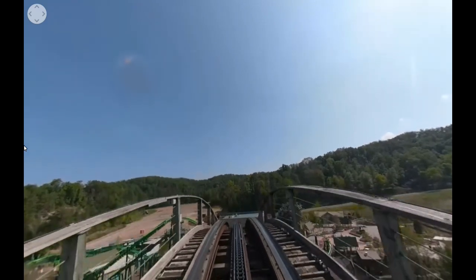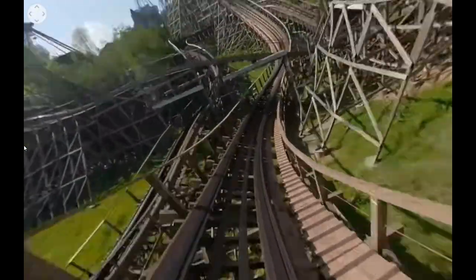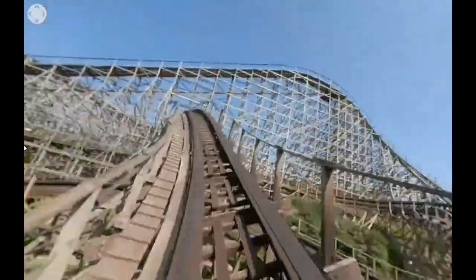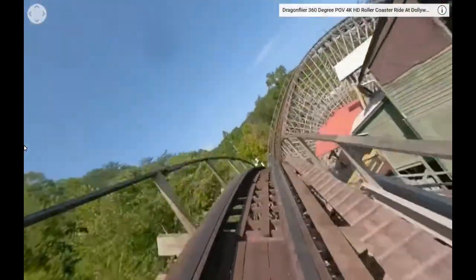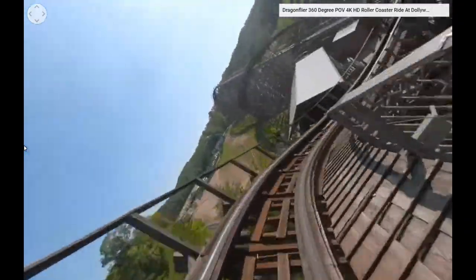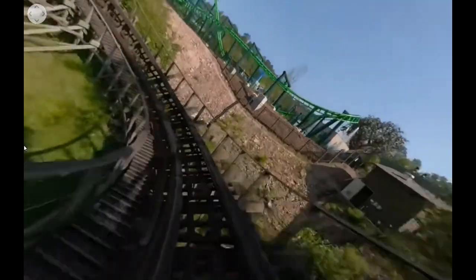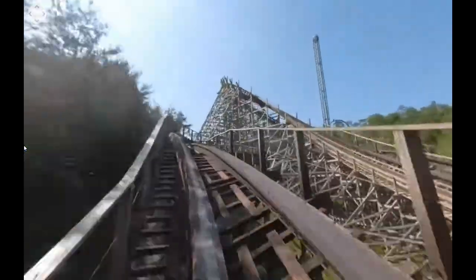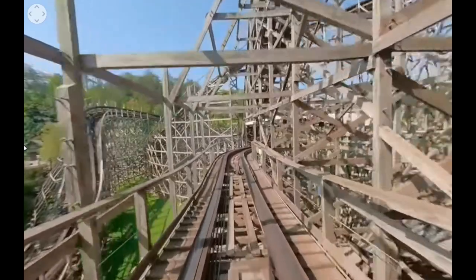Coming in at number two — a lot of people have been calling this the number one coaster here this year; I definitely disagree, but it's still great — it's Thunderhead. I used to really not like GCIs; Mystic Timbers was a huge letdown for me, but this ride was so good. You've got great ejector airtime combined with great laterals, sometimes simultaneously. It's smooth but not too smooth, which is nice on a wooden coaster. The pacing is amazing and it really never lets up until the brakes. I feel like the airtime moments are stronger in the front row. Overall, Thunderhead is probably a top 20 coaster for me.